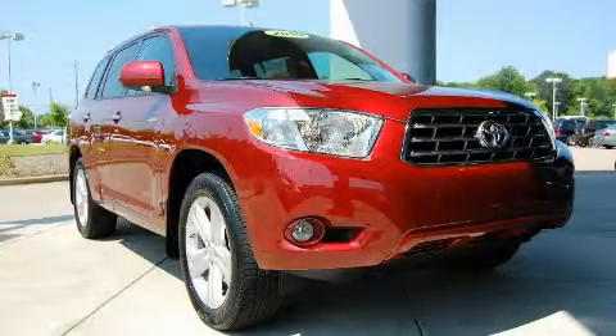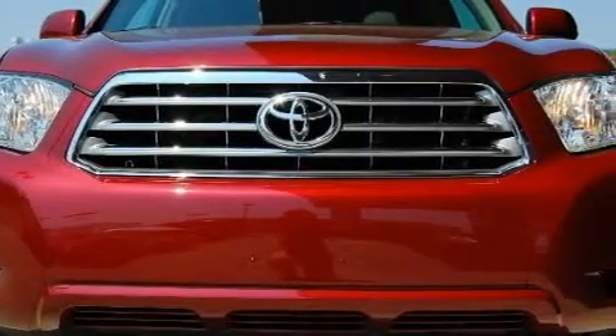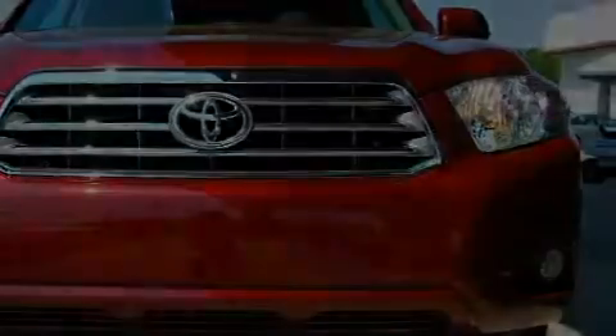This is a 2010 Toyota Highlander, a great blend of utility, comfort, and style. It has a 3.5 liter 6-cylinder engine, an automatic transmission, and 4-wheel drive.